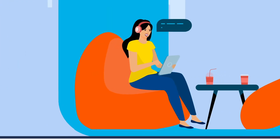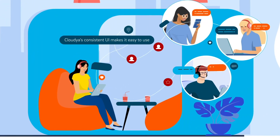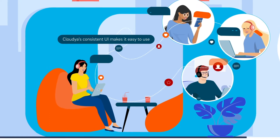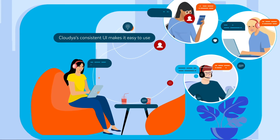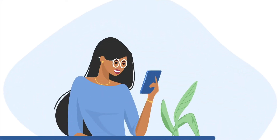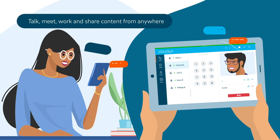With one number and one inbox, Cloudia frees your employees to stay in contact and collaborate from wherever they are. The modern, intuitive user interface is consistent across different devices, so your staff can work more efficiently. You can conduct business seamlessly from anywhere, with anyone, and on any device.